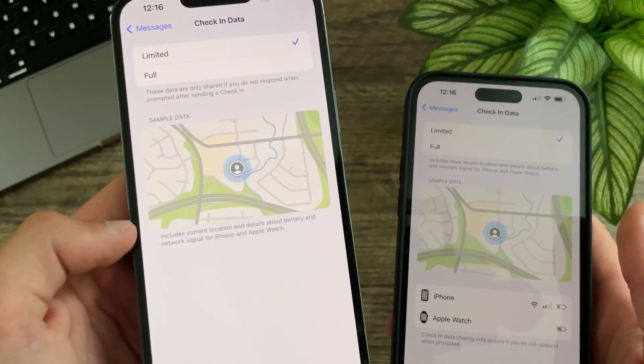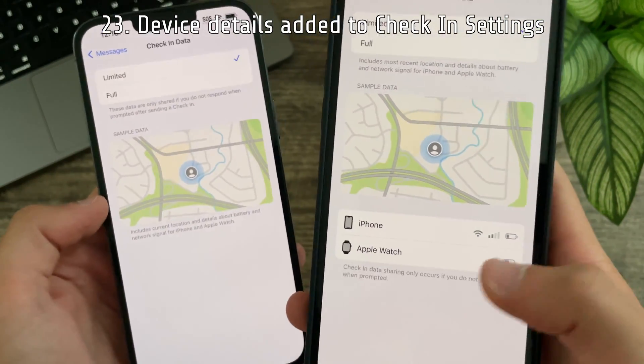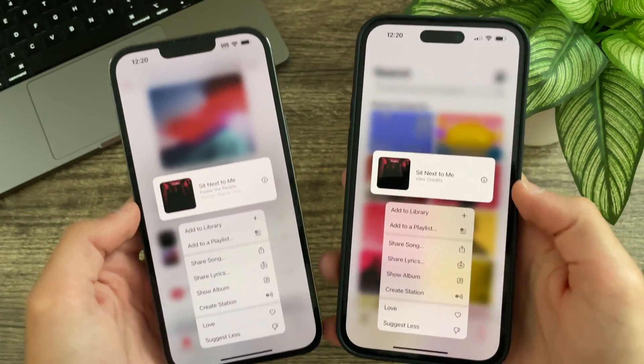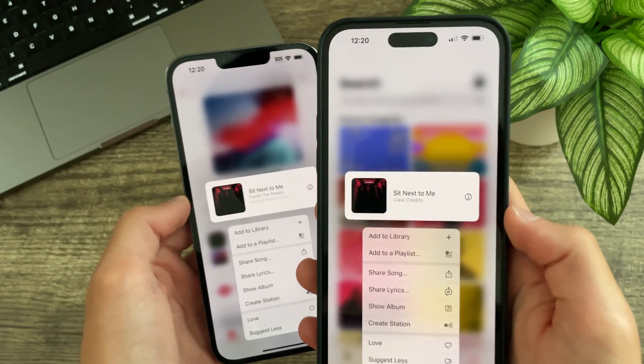Device details like network and battery have been added to the Check-In data page in Settings. In Apple Music, haptic touching on a song no longer displays the song's information in the popup — now it just says 'View Credits.'